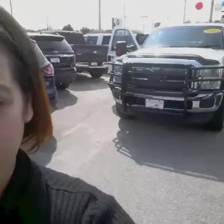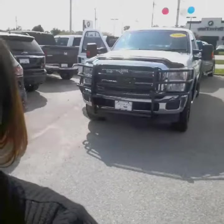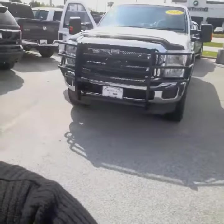This is Shawna with Classic Ford of Columbia. This is a 2012 Ford F-250 Super Cab Super Duty. I'm going to give you a quick view of this one to see if maybe this might be what you're looking for.